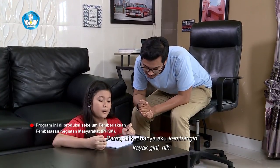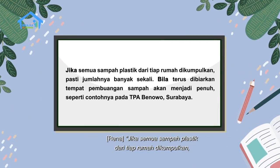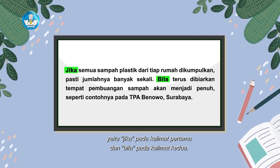Lanjut, paragraf keduanya gimana? Paragraf keduanya aku kembangin kayak gini nih. Jika semua sampah plastik dari tiap rumah dikumpulkan, pasti jumlahnya banyak sekali. Bila terus dibiarkan, tempat pembuangan sampah akan menjadi penuh, seperti contohnya pada TPA Benowo, Surabaya. Di sini Rena pakai dua konjungsi, yaitu jika pada kalimat pertama dan bila pada kalimat kedua.